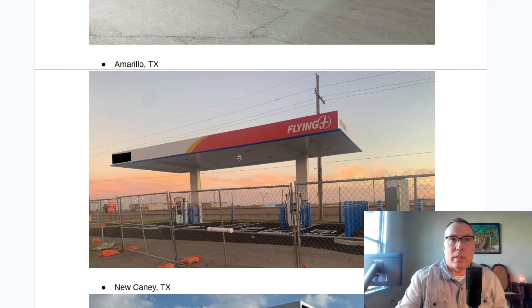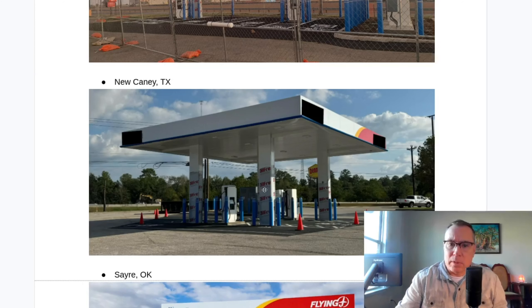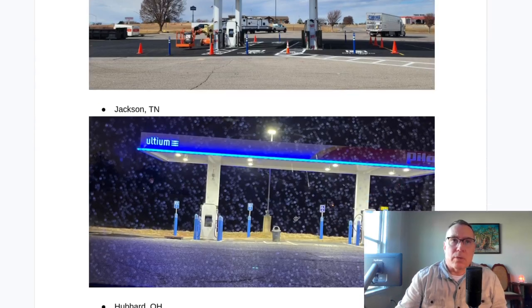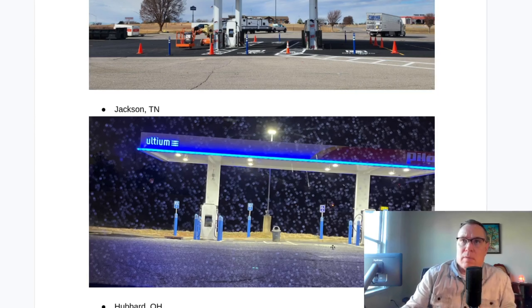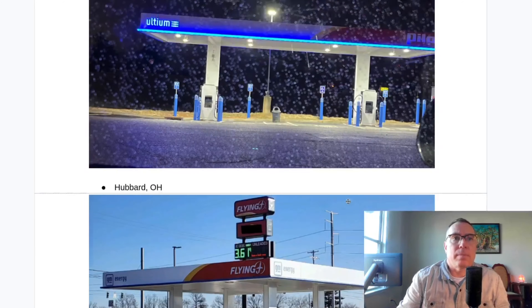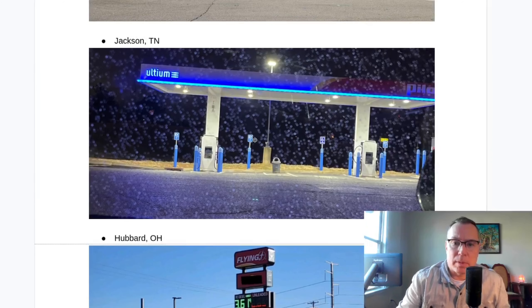Amarillo, Texas — as mentioned, the chargers are now lit and just waiting for final site host approval. It looks like all the permitting is done and it's just ready to go. New County, Texas — I believe this is going to be one of the ones in the final push to 25 before the 31st. Stayer, Oklahoma — I'm not quite sure; this one might be further behind and probably won't be complete by the 31st. Jackson, Tennessee on Interstate 40 — the lighting on the canopy is completed, and the fact that it says Altium tells me this was done before the branding change, meaning it's likely much further along than other sites.